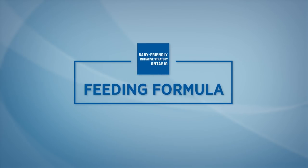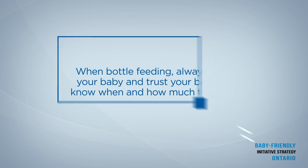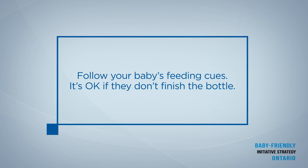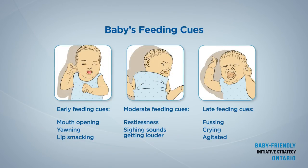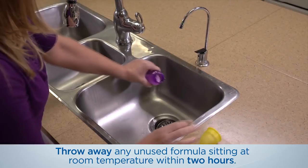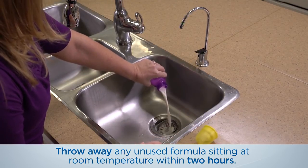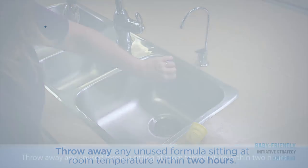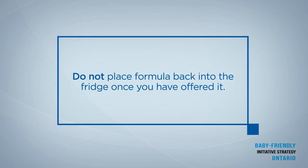Feeding formula. When bottle feeding, always hold your baby and trust your baby to know when and how much to drink. Follow your baby's feeding cues. It is okay if they do not finish the bottle. For all types of formulas, throw out formula that your baby doesn't drink after two hours. Once you have offered the formula to your baby, do not place formula back into the fridge.